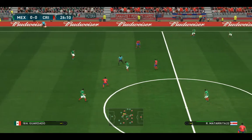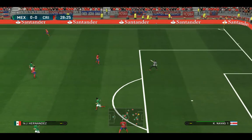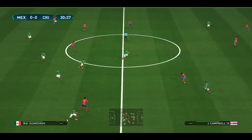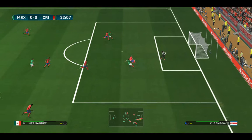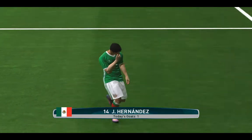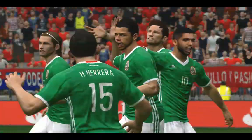Guardado. Mexico have had plenty of possession but few if any genuine chances — tries a through ball. Guardado lays it out to the flank. Hernandez. A pretty simple finish in the end. What do you think, Jim? I just think it's clever positioning, clever movement, and when all of that is synchronized with the right pass, that's what happens.